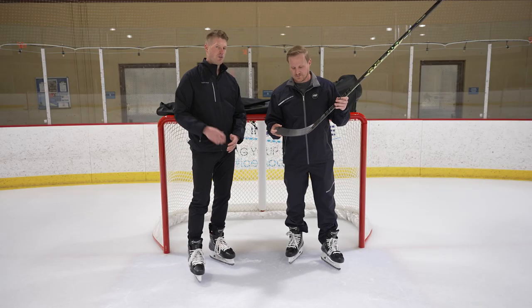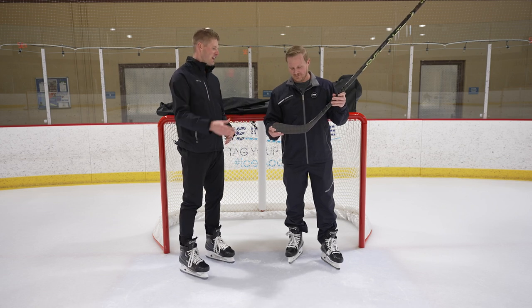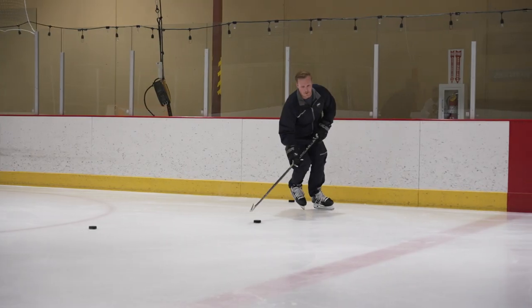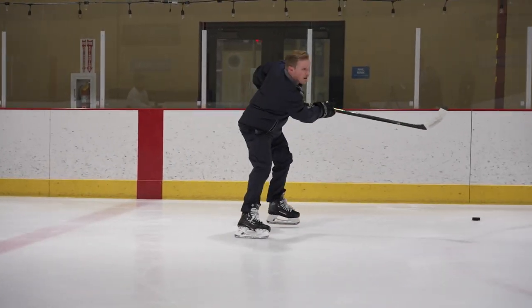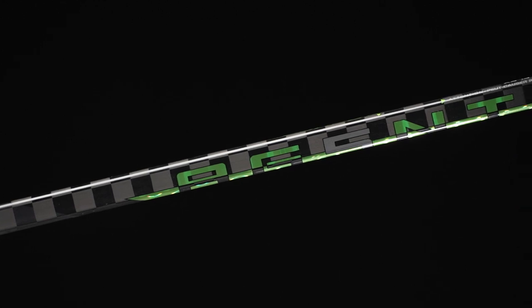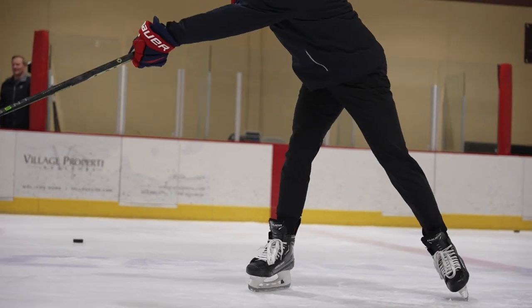That recoiling action after you've loaded the stick improves your shooting speed. It's an XC taper, so it's going to react like a Vapor stick. What we've found is that players coming from a Nexus construction come back and say 'what is this thing?' — because of the way the puck comes off the blade. It has a responsive, quick, snappy feel because of the boron integration. Players love it. It's a super special stick from the graphics to the way it feels — you just have to shoot it to feel it.